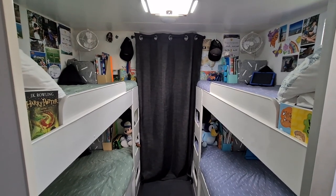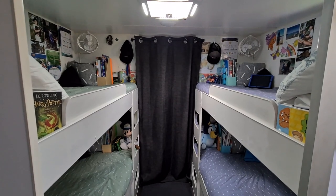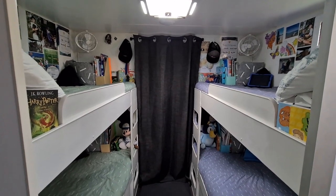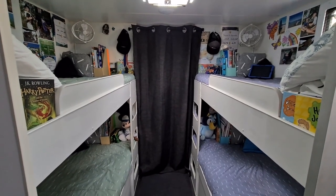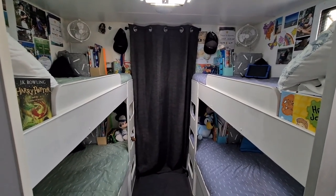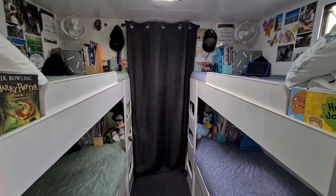Hey guys, it's Amy here. Our number one question we get all the time is how we fit four boys into a caravan. We have the 25 foot Litre Gold Family Bunk Van and we absolutely love it.